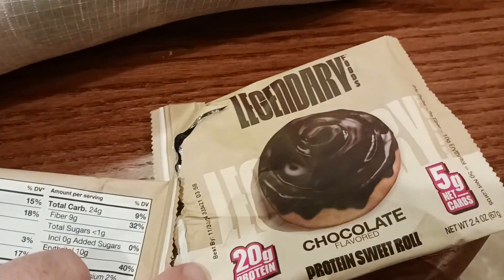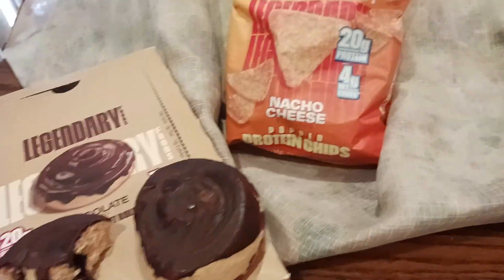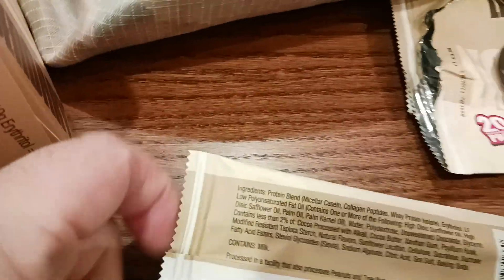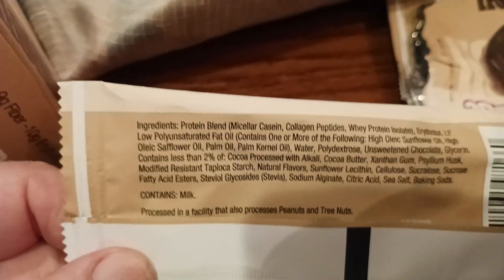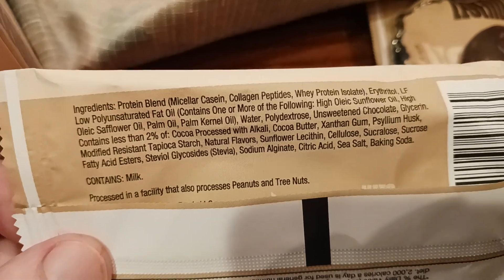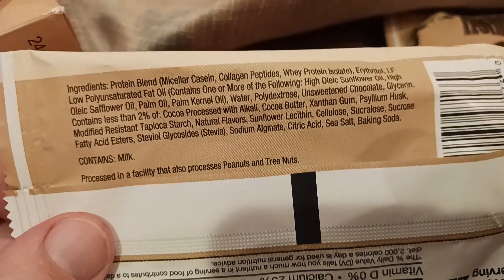Legendary is a great company. I've often snacked on these types of snacks that they make — go back in the video playlist and you'll see all that. Let's take a look at the ingredients real quick. It's basically like protein powder served up in the form of a nice sweet roll. You're getting casein, collagen peptides, and whey protein isolate. There is some dairy and milk in here, so be aware of that. Also processed in a facility that also processes peanuts and tree nuts, in case you're allergic.